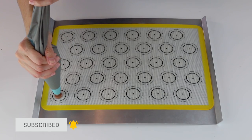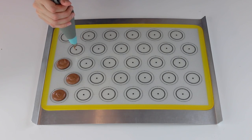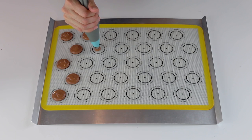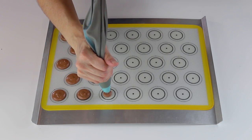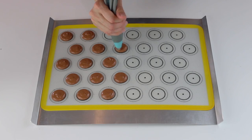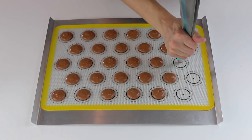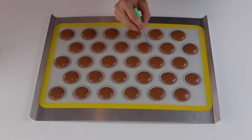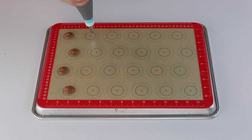If you like this video, give it a like and subscribe to my channel — I post new videos every week. Start by making a batch of chocolate macaron shells. You can find a recipe on my blog or on my YouTube channel; I'll put a link down below. I also piped mini shells, because they're super cute and I always love making them.